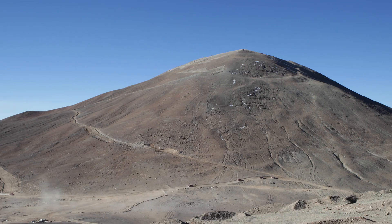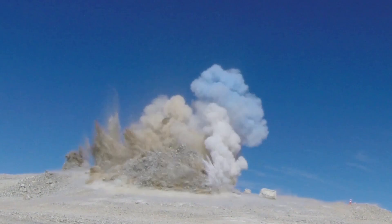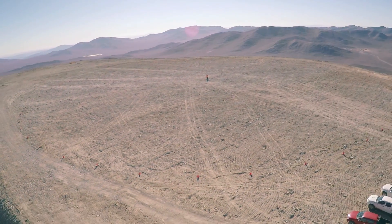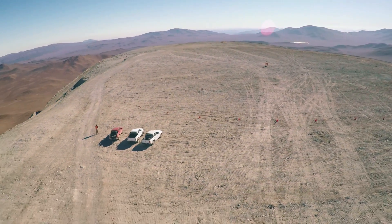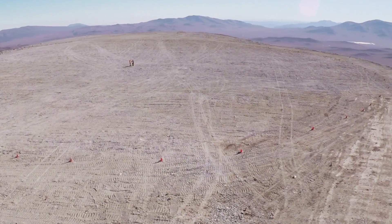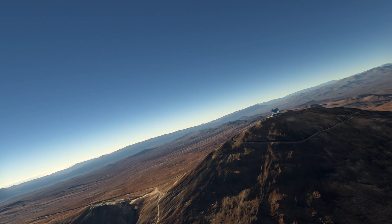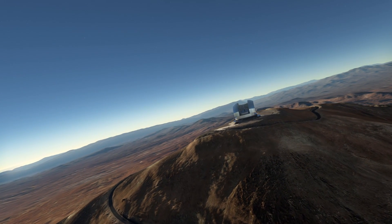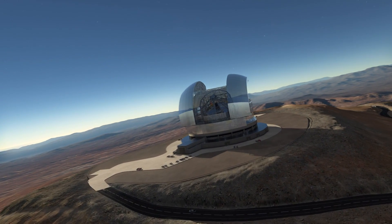In 2014, the tip of Cerro Aramazones in the heart of Chile's Atacama Desert was removed in quite a dramatic fashion. The result was a flat plateau, representing the very first stage in ESO's most ambitious project yet: constructing the European Extremely Large Telescope, or EELT for short. Now ESO has awarded the biggest contract in ground-based astronomy to build the EELT dome and telescope structure, so it's a good time to take a look at what the EELT will be.